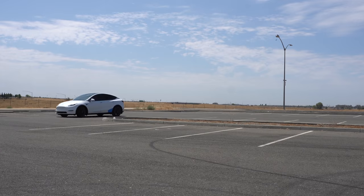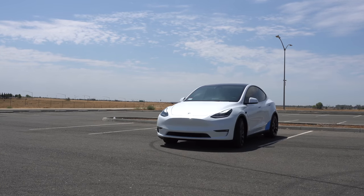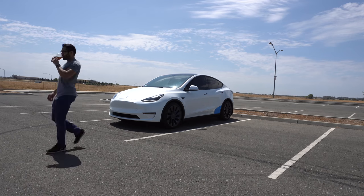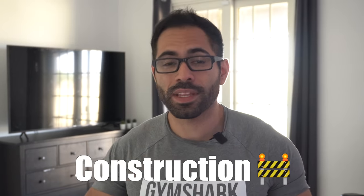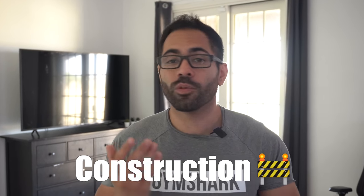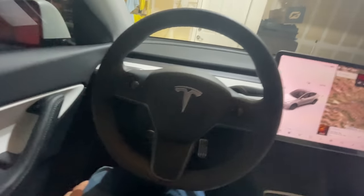After spending numerous hours fiddling through all the settings, I'm going to show you how to get your vehicle to automatically lock the doors as soon as you walk away, as well as automatically fold its mirrors, walk you through the easy entry setup, and so much more. Let's go ahead and get started.